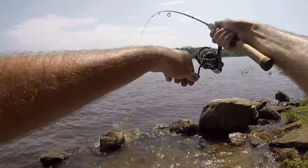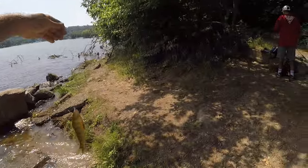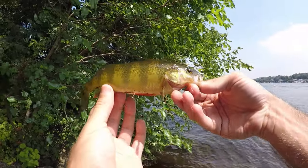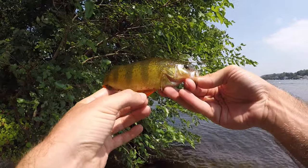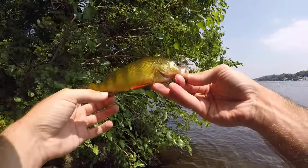Fish two — a little yellow perch! Second fish of the day, second species. Love the orangey fin accents on these guys, makes them look really really nice.